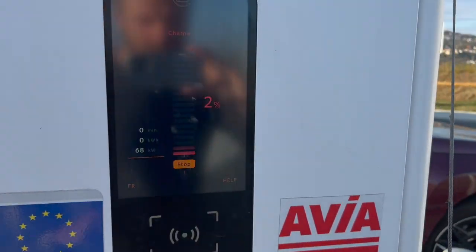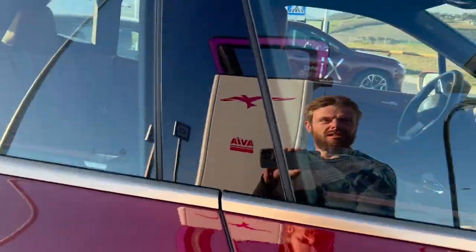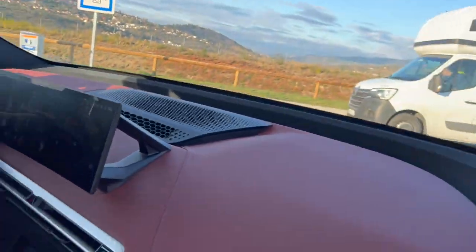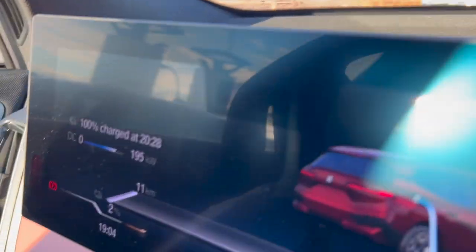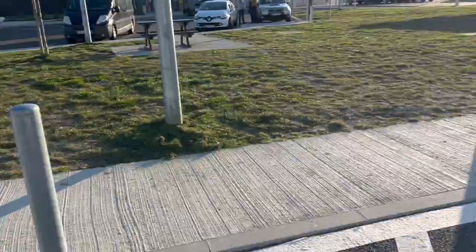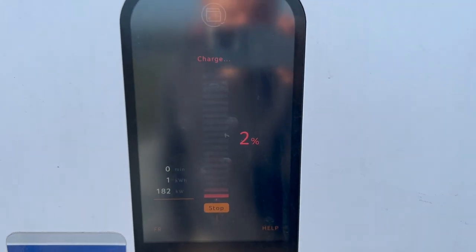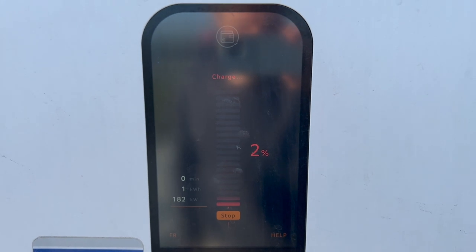It is charging! One and a half hours to a full charge — that's a long time. But my record I think is 182, not a bad start.